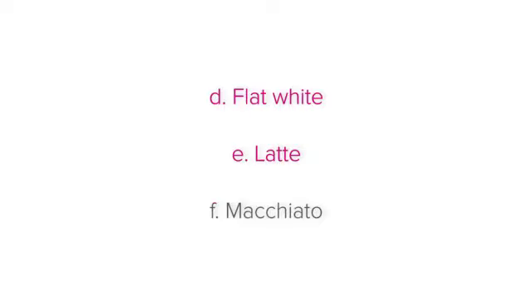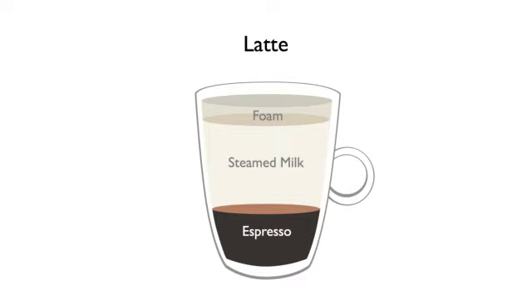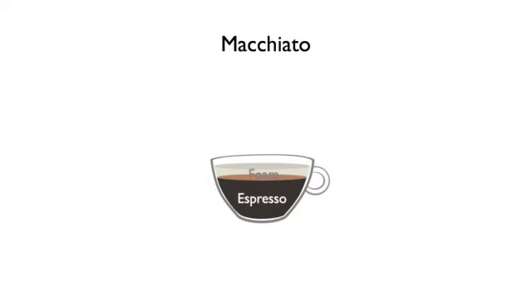A latte: a latte is an espresso with lots of steamed milk and some foam. And a macchiato: this is simply an espresso topped with foam. If your establishment has decaffeinated coffee, inform guests of the option, as some guests prefer coffee without caffeine.